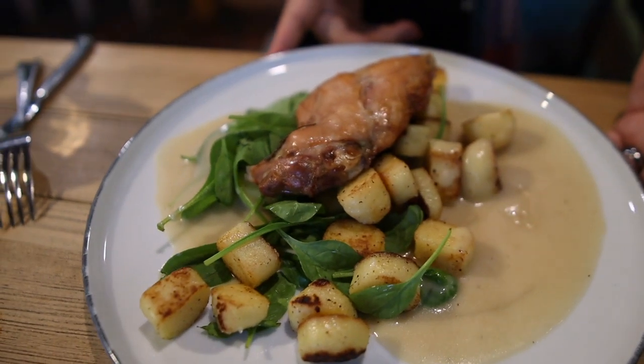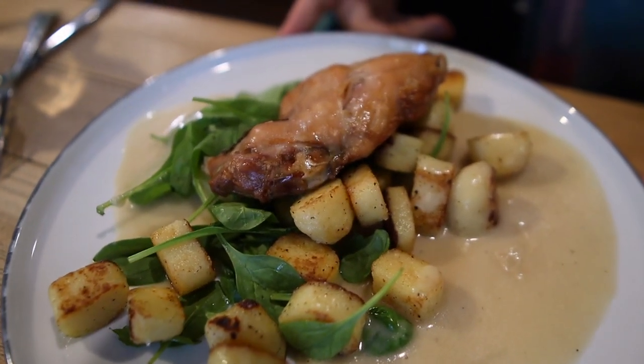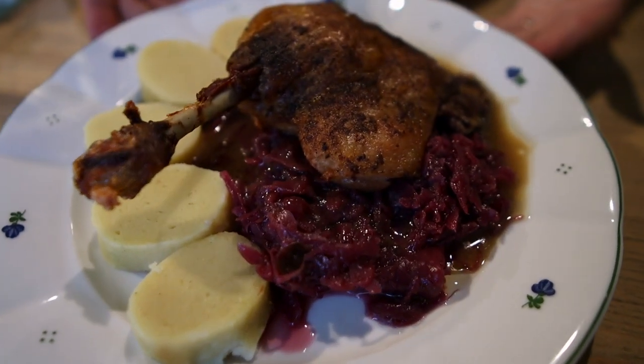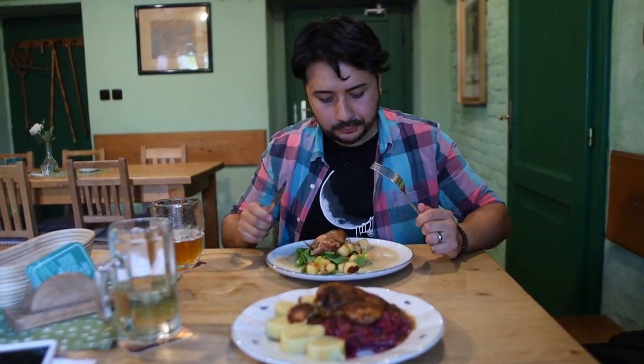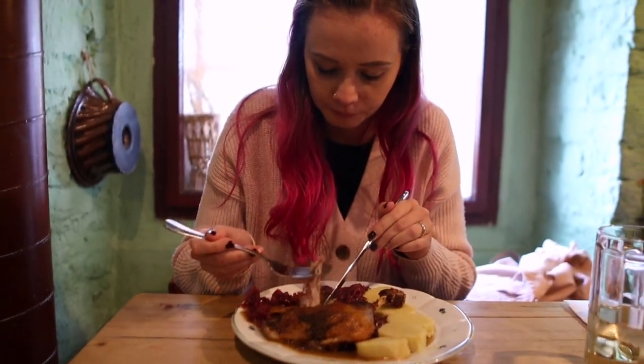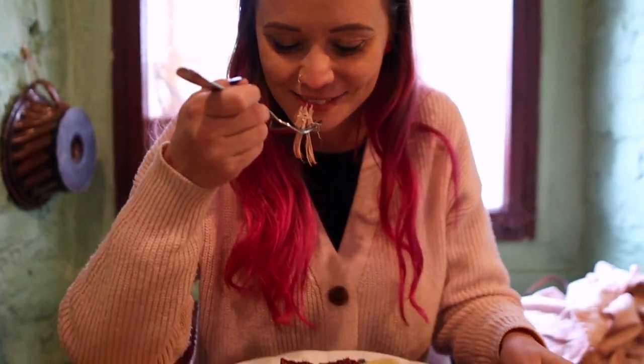For mains, we ordered rabbit leg with fried gnocchi and creamy mustard sauce, and also the classic duck leg with dumplings, braised red cabbage, and gravy. Both meals were hearty, rich, and full of flavor — by the end of it we were definitely in a food coma. After lunch we had to walk around, so we headed to the art gallery.